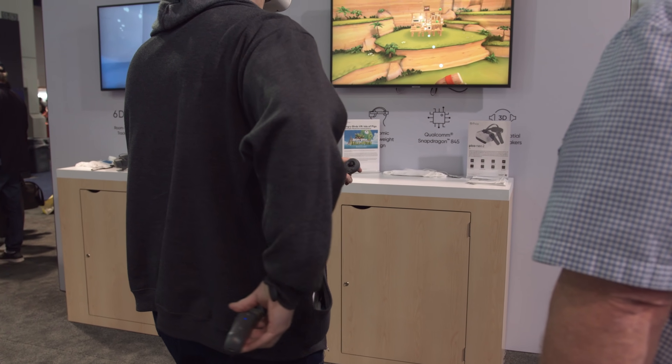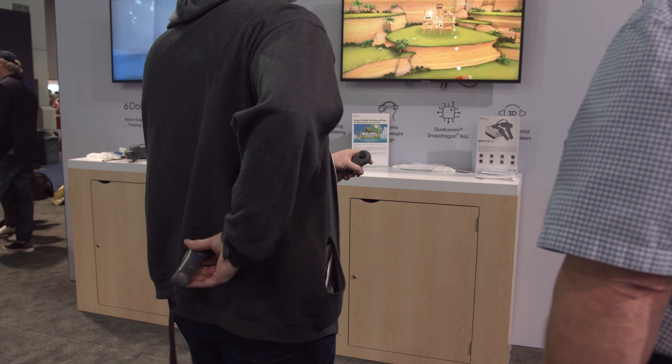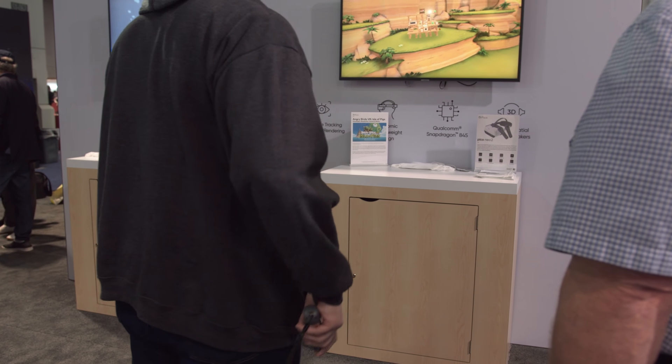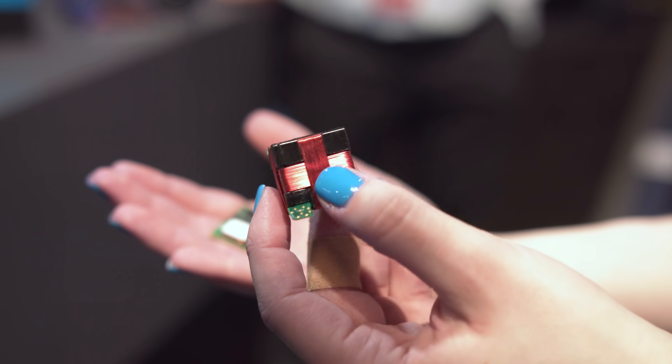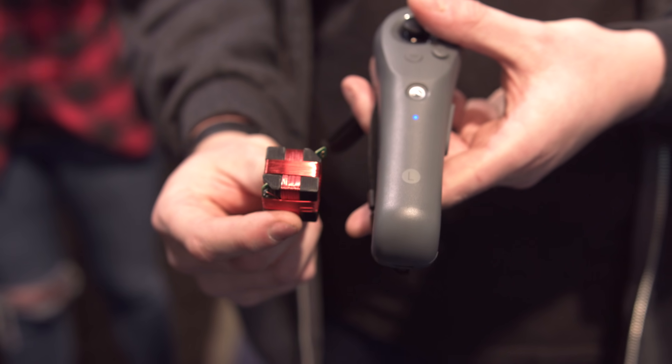The range on these controllers is also impressive. You could put these out to 1.2 meters and they would still easily pick up movement, no matter how far your arm is stretched, and it's all thanks to this transmitter and the size of it.